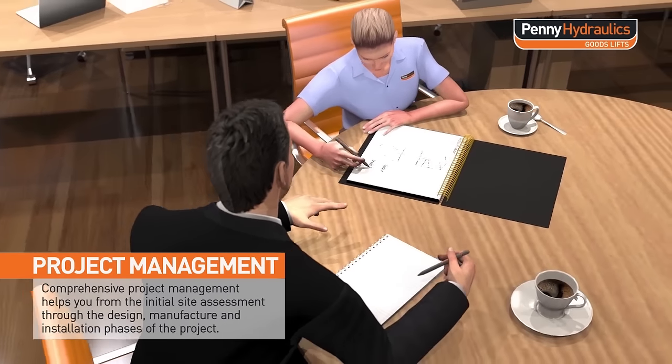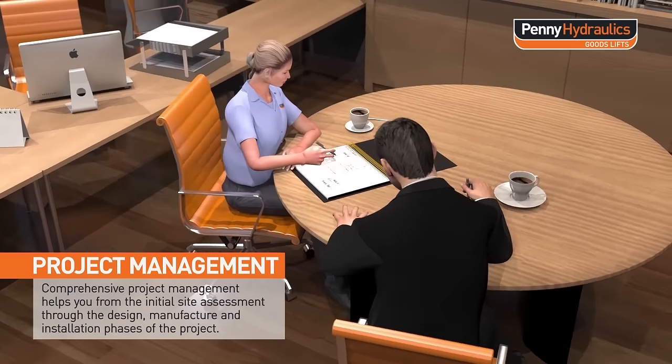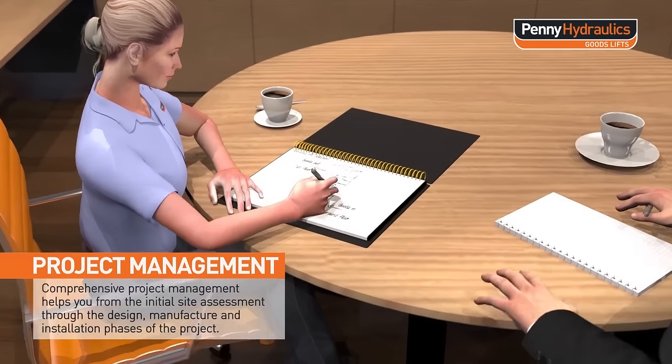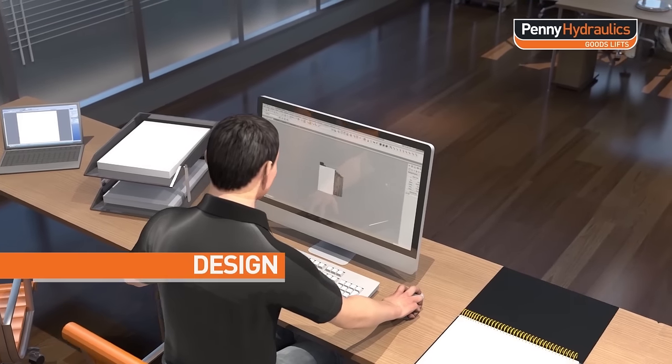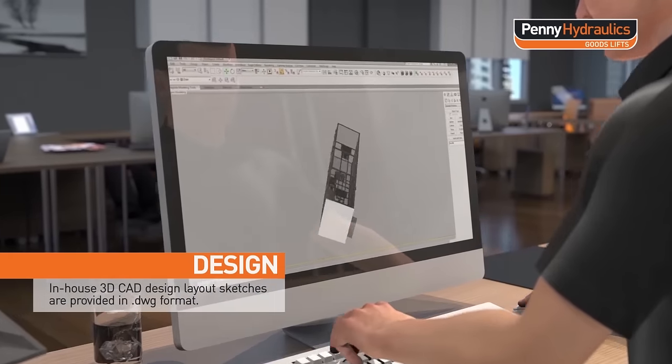Comprehensive project management helps you manage the risk of injury, from the initial site assessment through the design, manufacture and installation phase of the project. In-house CAD design layout sketches are provided in .dwg format.